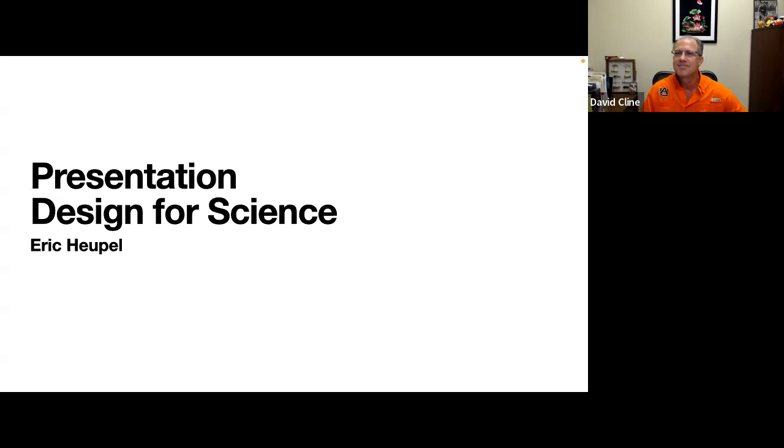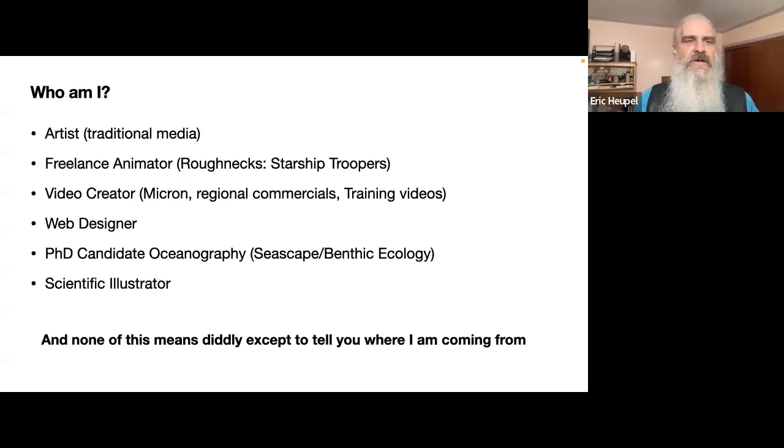So, presentation design for science. Who am I and how am I giving advice? I grew up as the son of a pair of artists. I do traditional media — watercolor, pen and ink, pencil. I spent time as a freelance animator; probably the most widespread known thing I worked on was a Saturday morning cartoon based on the Starship Troopers world called Roughnecks Starship Troopers. I was a freelancer for that project.